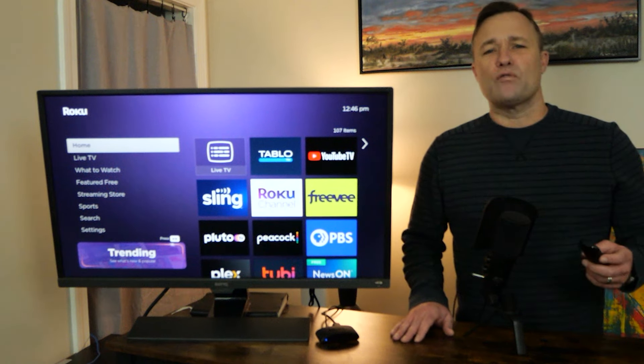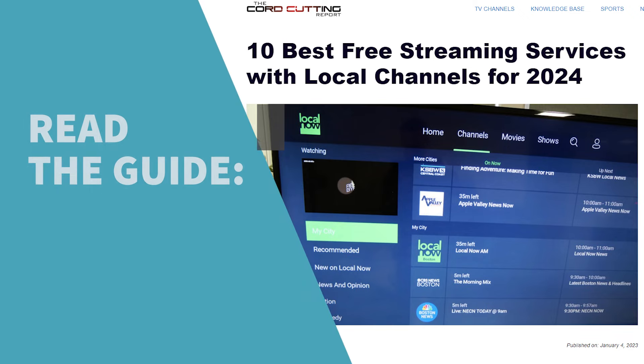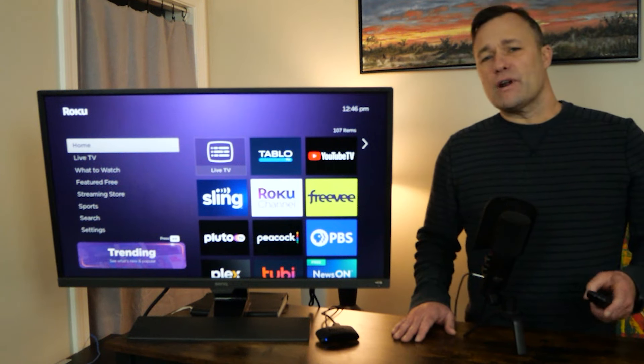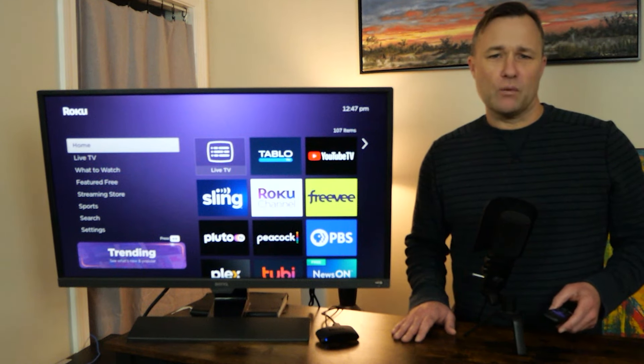As a bonus, over at the Cord Cutting Report, I just published a guide on 10 of the best free streaming services that carry local channels. I hope you head over there and check it out. For now, let's jump into four of my favorite options that you can start using right away.